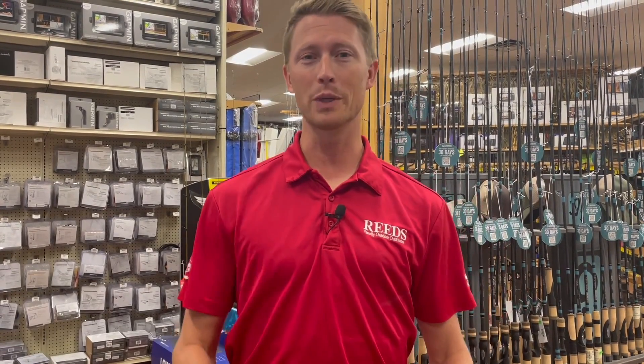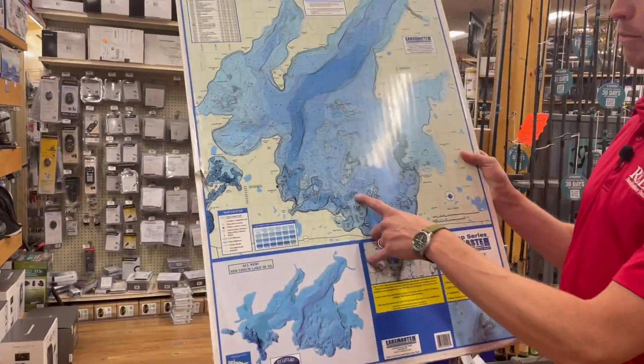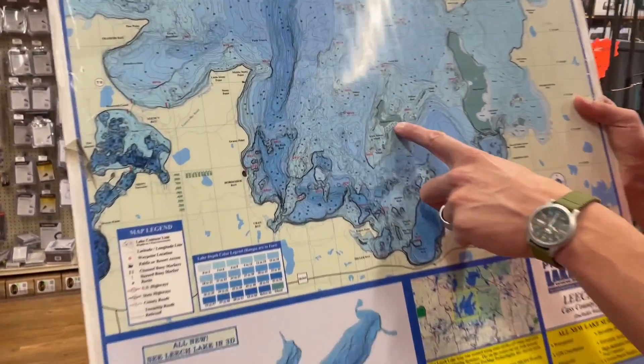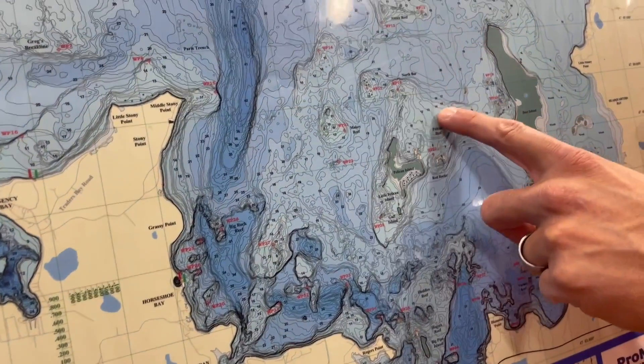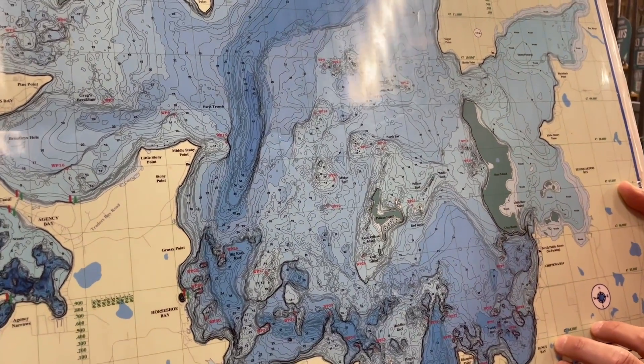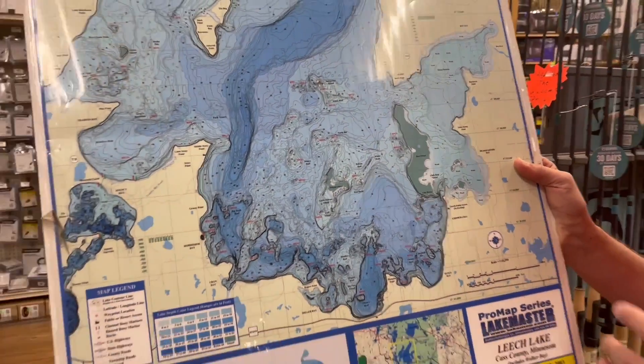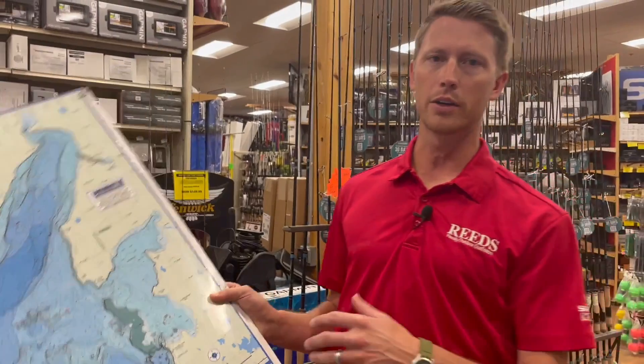With that being said, muskies have been really hot right now. We kind of talked about it a couple of weeks ago. What you're going to be looking at for muskie is around these areas here, around Pelican Island, these reefs here, any of these submarine reefs that have a lot of rocks on them — kind of that same sort of thing you're thinking with smallmouth. For muskie, you're in that eight to 12 foot of water.